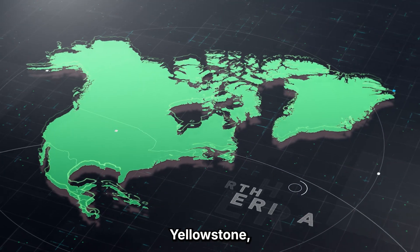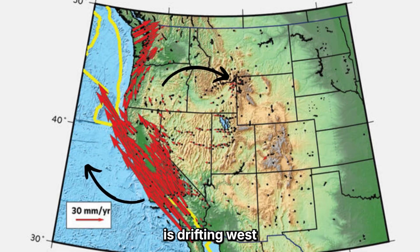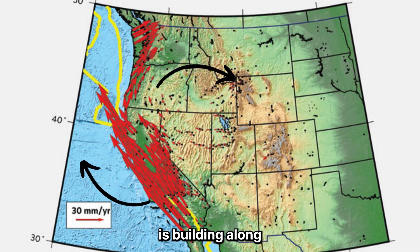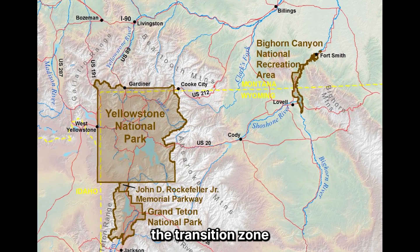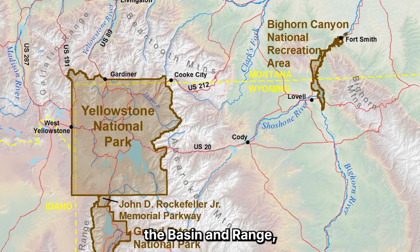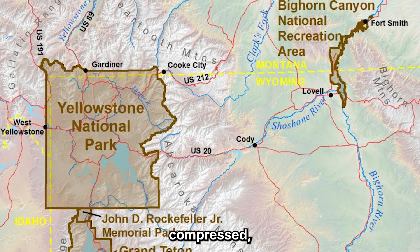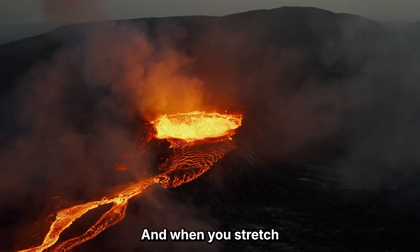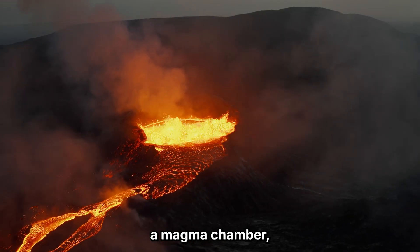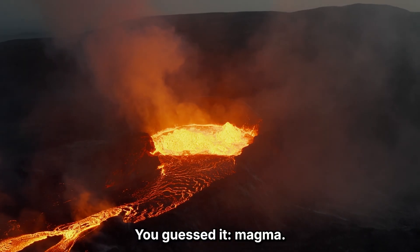To understand Yellowstone, you have to look at the whole continent. The North American tectonic plate is drifting west while also rotating slightly counterclockwise, meaning tension is building along its edges and inside its crust. Yellowstone sits near the transition zone between two powerful geological regions: the Basin and Range, and the edge of the Rocky Mountains. Here, the crust isn't just being compressed — it's being stretched. And when you stretch the crust near a magma chamber, you create space. Space for magma.